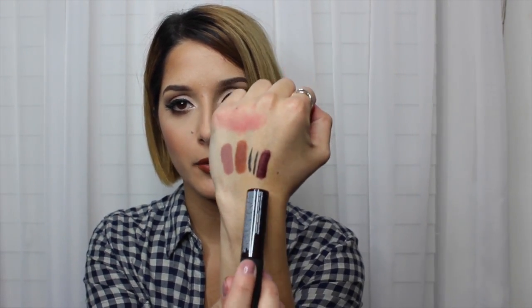I've been on the hunt for the NYX Soft Matte Lip Cream in Transylvania and it's been sold out everywhere. I'm so excited — I could only find Copenhagen or Prague before, which were the darkest ones. Transylvania is more of a deep purple plum color, while Copenhagen is more of a deep burgundy red. It's coming off a little red on camera but it's definitely very plum.